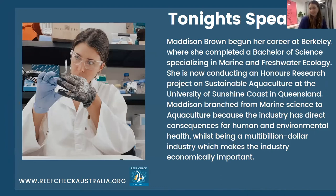Tonight's speaker is Madison Brown. Maddie began her career at UC Berkeley, where she completed a Bachelor of Science specializing in marine and freshwater ecology. Originally from Melbourne, she's now doing an honours project at USC on sustainable aquaculture. She branched from marine science to aquaculture because the industry has direct consequences for human and environmental health, while being a multi-billion dollar industry of economic importance. Welcome, Maddie. Thank you, Pablo — hello to everyone this evening. I'm just going to share my screen with you all.